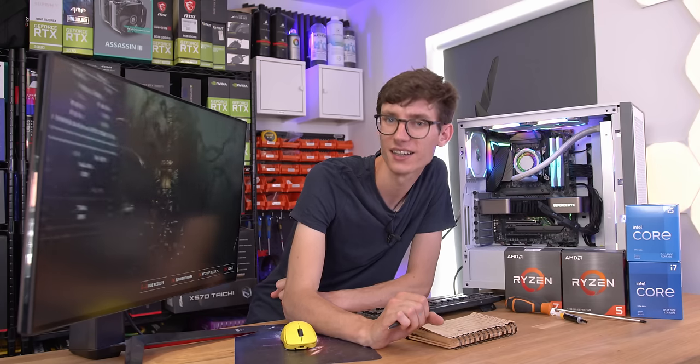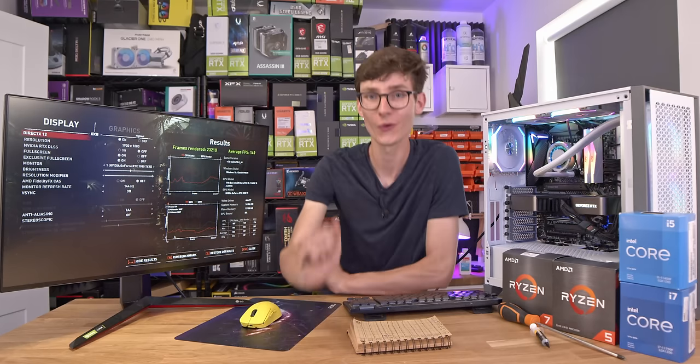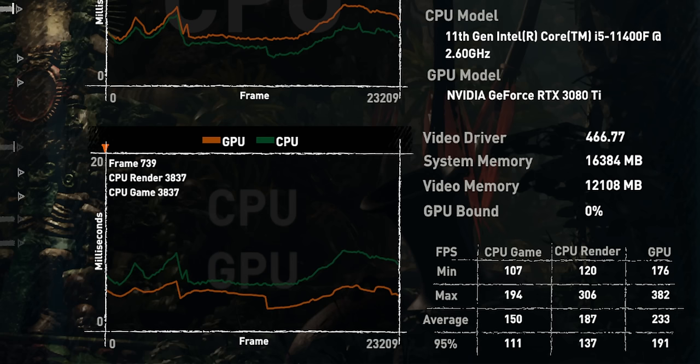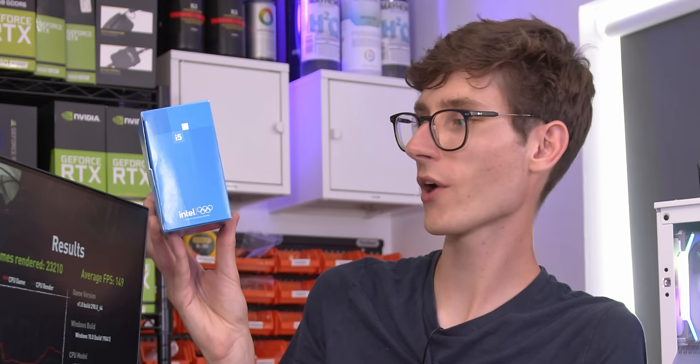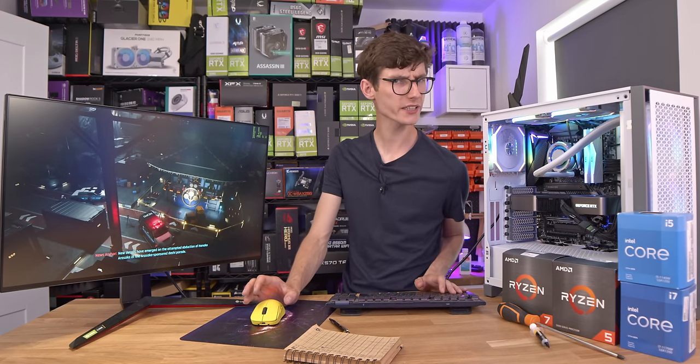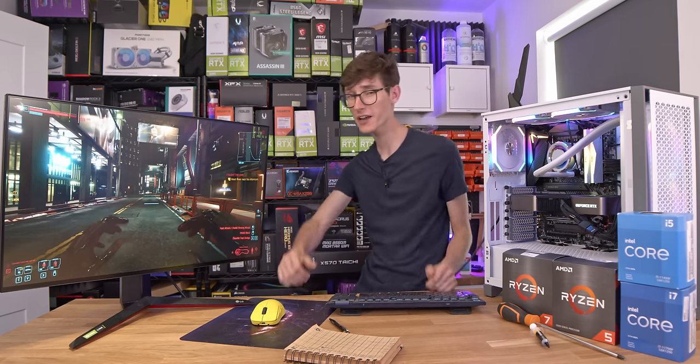Zero percent. Zero percent GPU bound. We've pushed the Core i5 to its limits. Let's move on to our ray-traced title, Cyberpunk 2077, where we take a one-minute benchmark walking in a straight line — which doesn't sound that fun, and it's not.